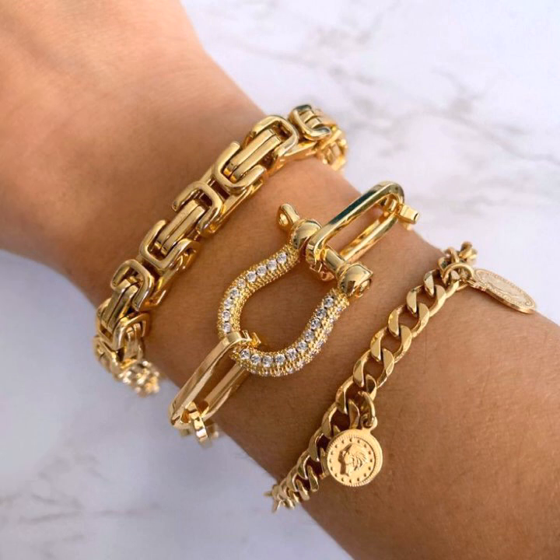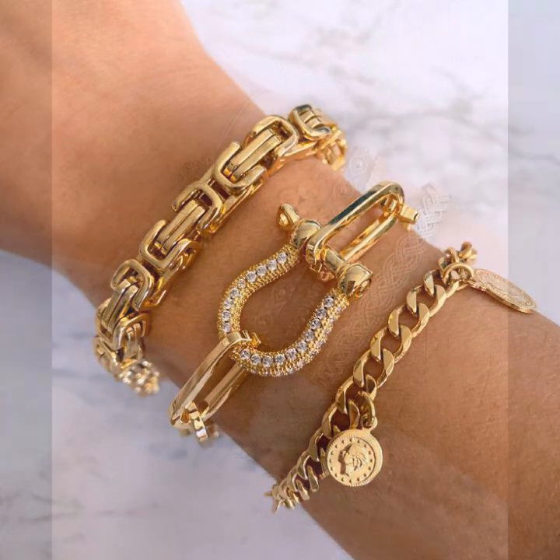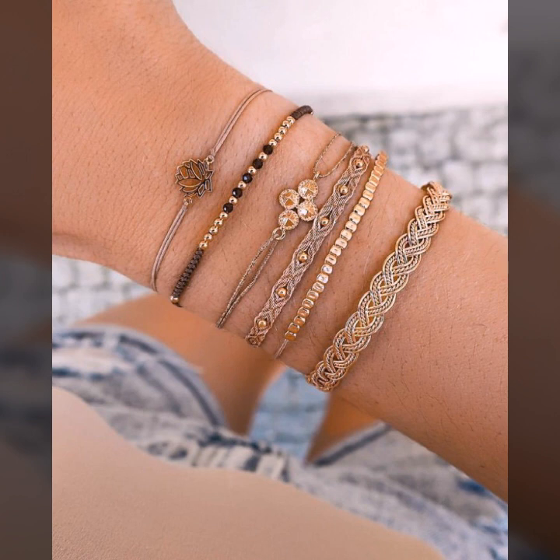This is me Asya, and today I will show you in this video a very beautiful collection of gold bracelet designs for girls and women.